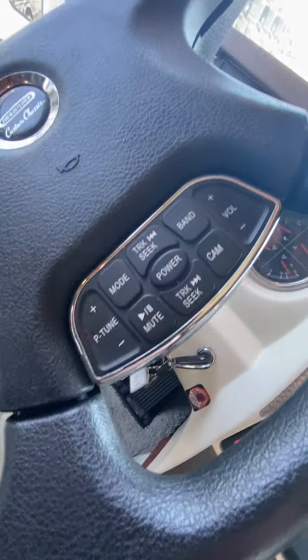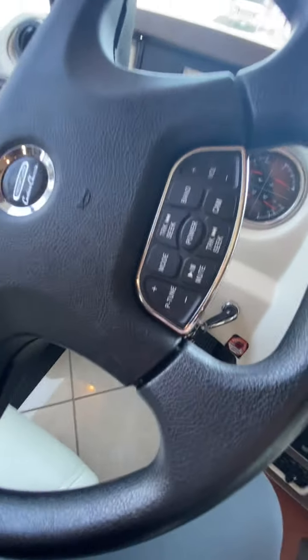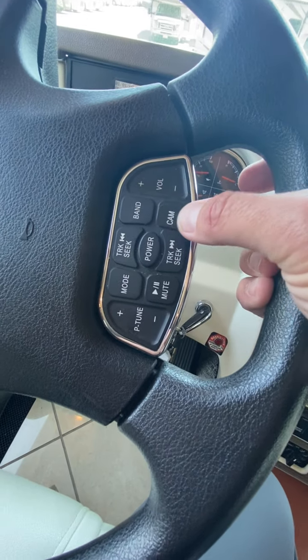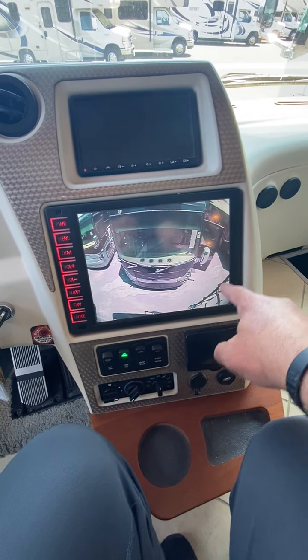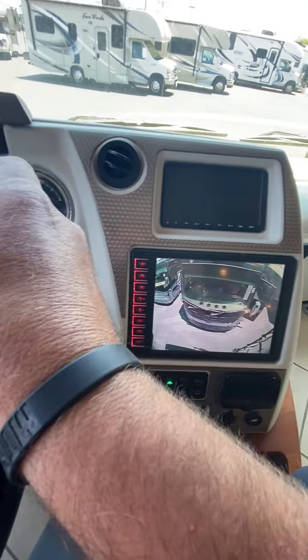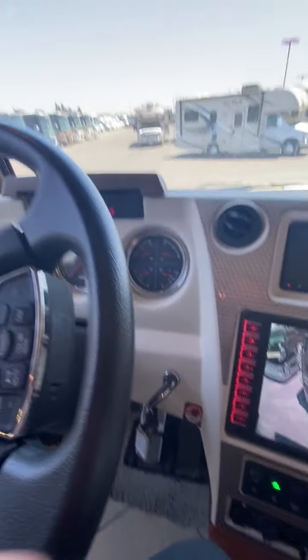Cool — you've got steering wheel controls here. I never realized you also have a camera control, so you can just pull up your backup camera from the steering wheel. That's neat — I don't think they're doing that anymore, at least I haven't seen it recently.